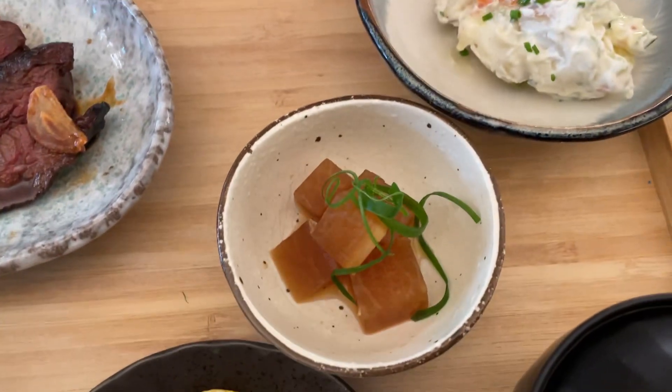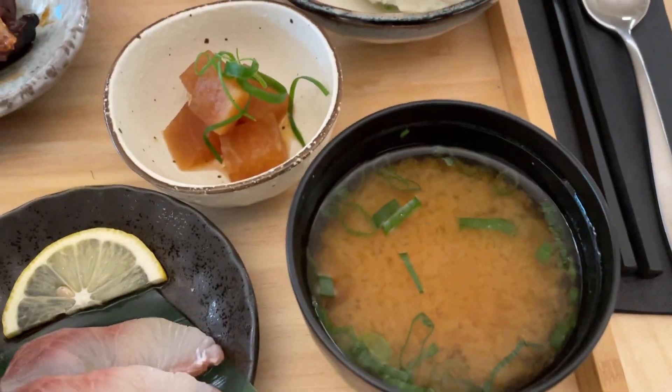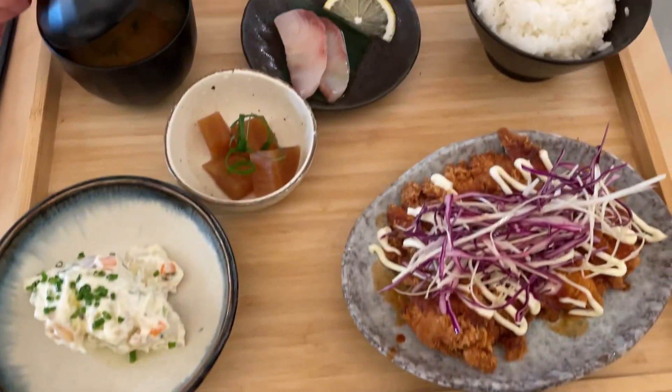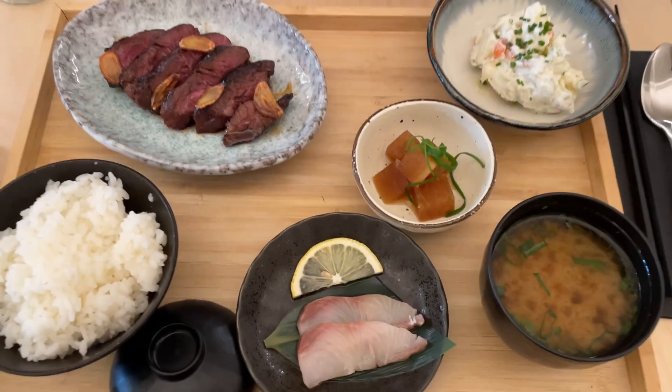daikon radish, some potato salad and albiso sui, and obviously a rice. And then this is atasu chicken — same sort of appetizers. It's looking really good so we're gonna try this out today.